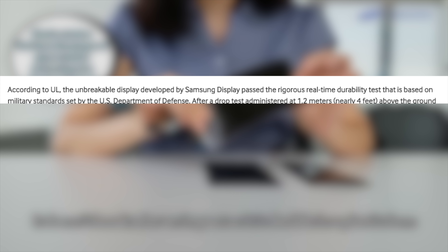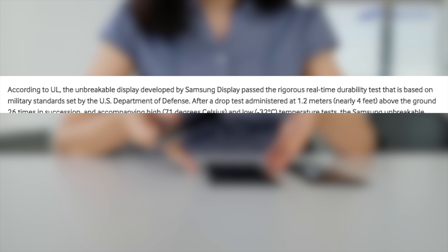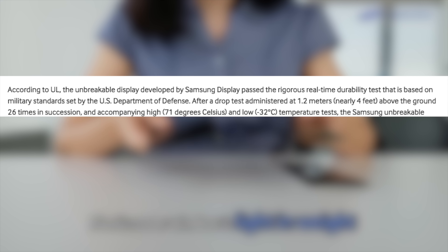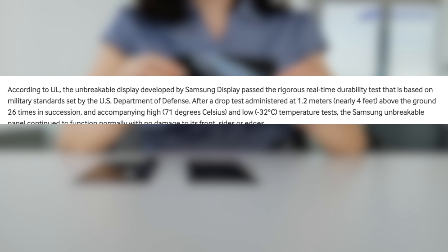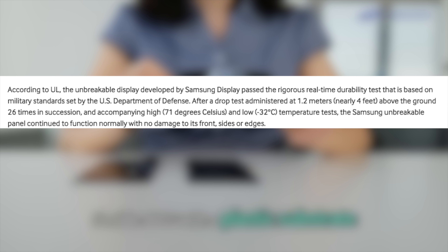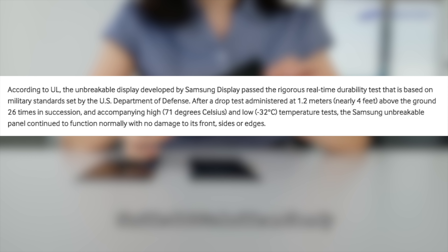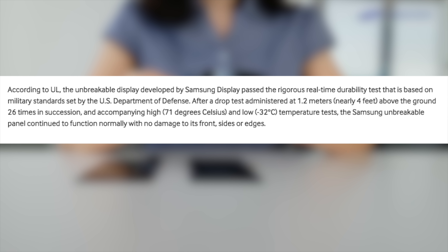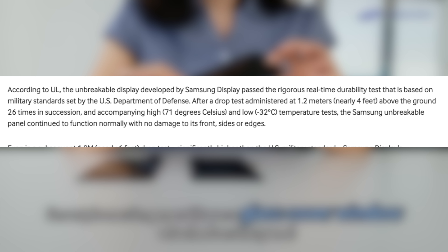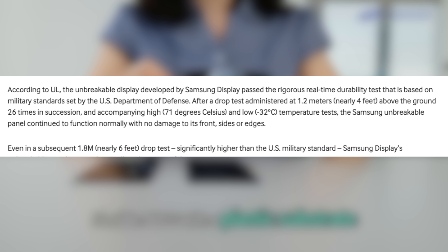According to UL, Samsung Display's unbreakable display has passed a rigorous real-time durability test based on military standards set by the U.S. Department of Defense. After a drop test administered at 1.2 meters — nearly four feet above the ground — 26 times in succession, and accompanying high 71°C and low -32°C temperature tests, the Samsung unbreakable panel continued to function normally with no damage to its front, sides, or edges.